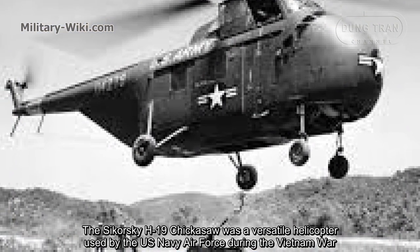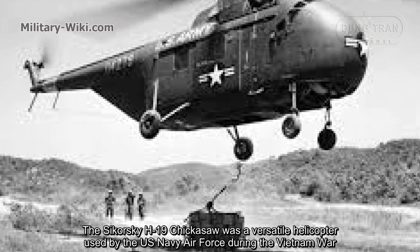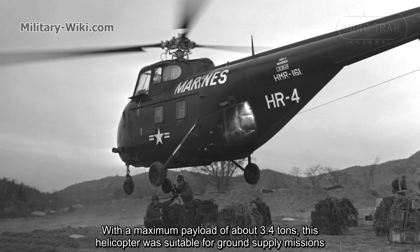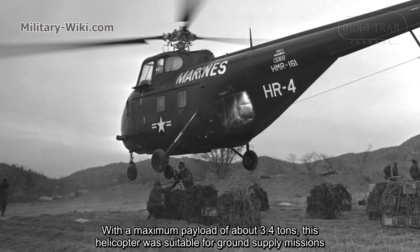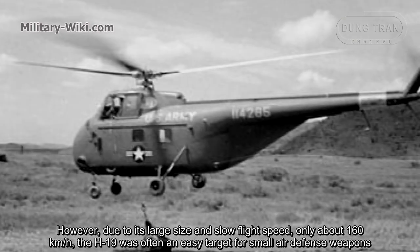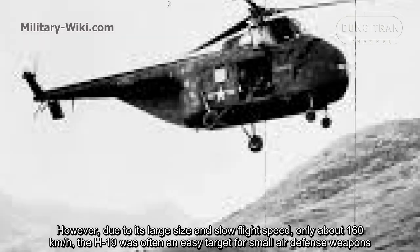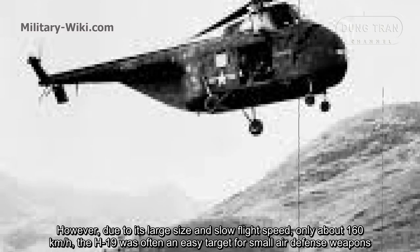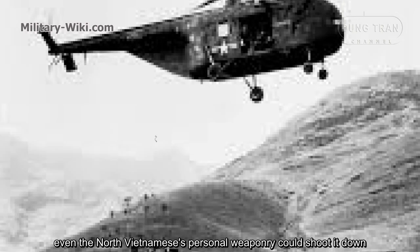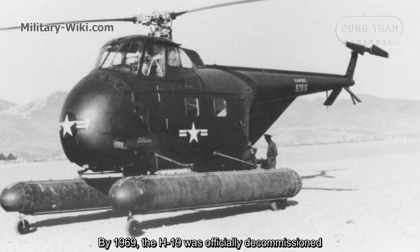The Sikorsky H-19 Chickasaw was a versatile helicopter used by the U.S. Army and Air Force during the Vietnam War. With a maximum payload of about 3.4 tons, this helicopter was suitable for ground-supply missions. However, due to its large size and slow flight speed of only about 160 km per hour, the H-19 was often an easy target for small air defense weapons — even North Vietnamese personal weapons could shoot it down. By 1969, the H-19 was officially decommissioned.